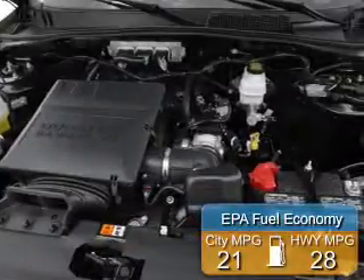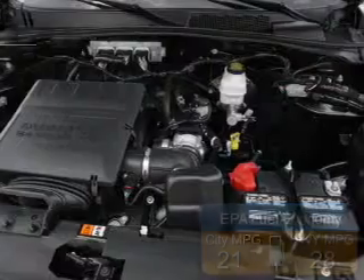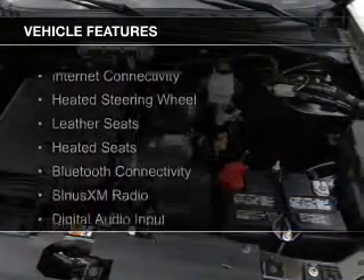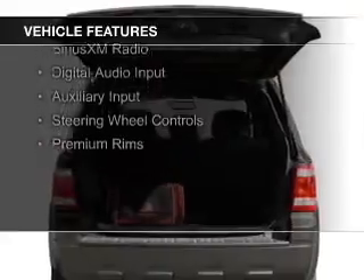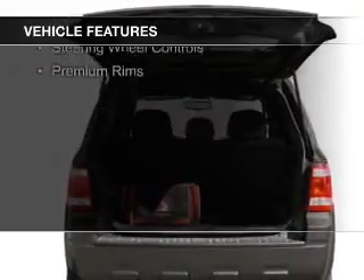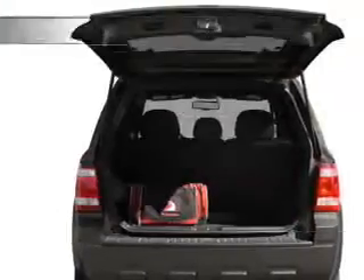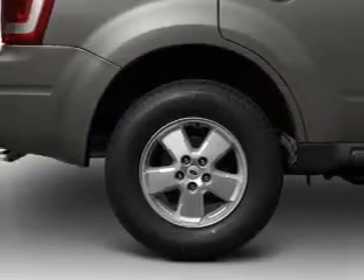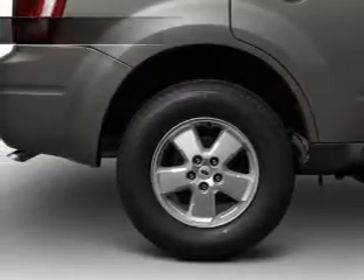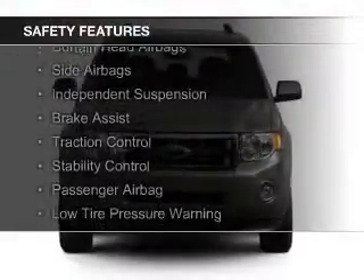Great fuel efficiency saves you money by requiring fewer trips to the gas station. The features include internet connectivity, heated steering wheel, leather seats, heated seats, Bluetooth connectivity, Sirius XM satellite radio, digital audio input and auxiliary input, steering wheel controls, and premium rims.